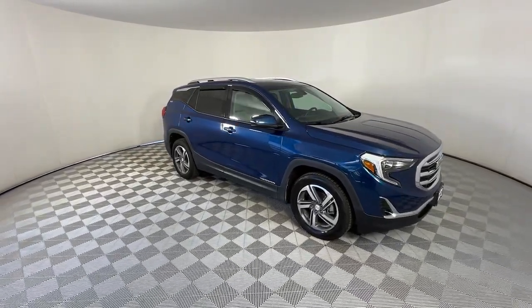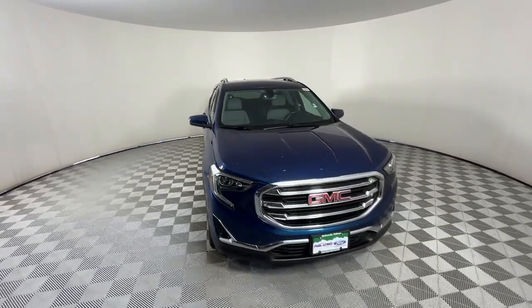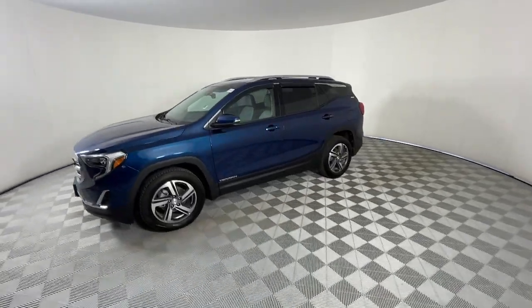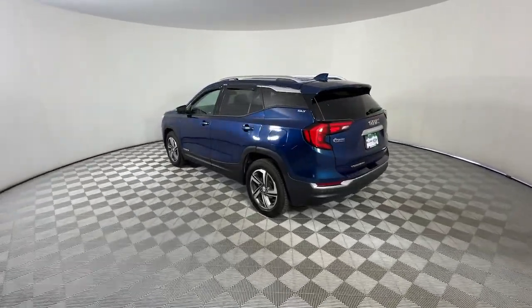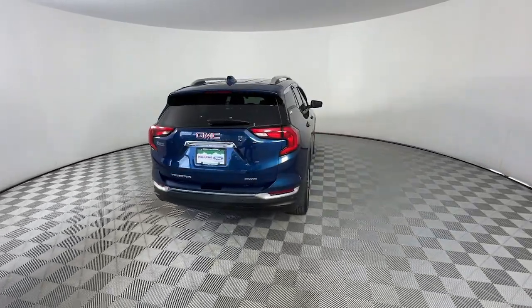Here is a wonderful 2019 GMC Terrain. With less than 70,000 miles on the odometer, this vehicle provides excellent value. Take a closer look at this versatile GMC Terrain — the distinctively stylish, tech-savvy vehicle that leverages the latest in safety and connectivity features to infuse your adventures with comfort and confidence.